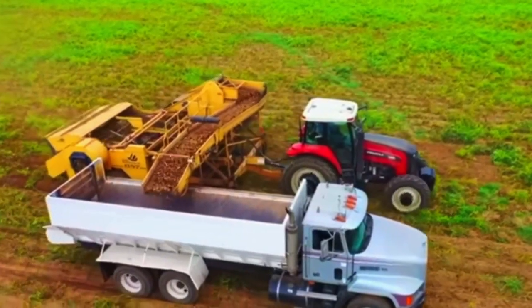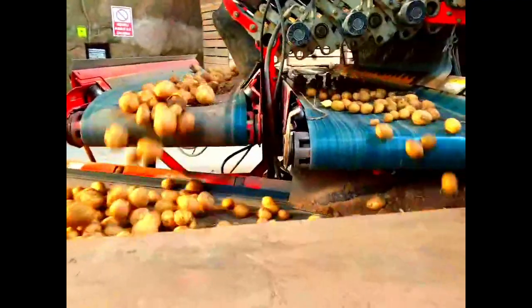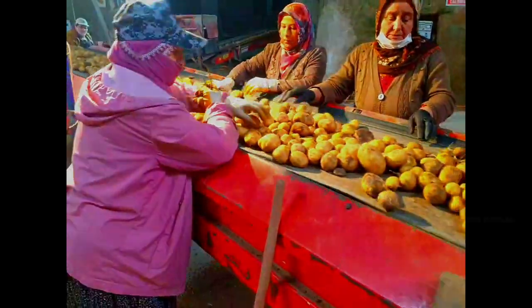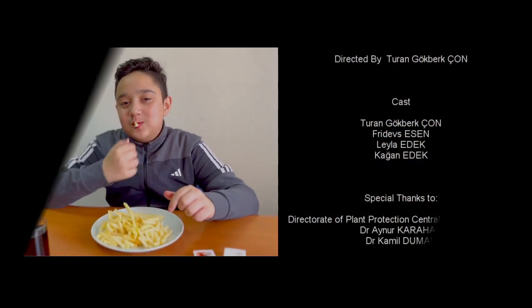Researchers rigorously test and certify potatoes as healthy, ensuring consumers' access to healthy food and bolstering confidence in the agriculture industry. Their dedicated work prevents the spread of diseases to farms and across borders. Let's not forget, what truly matters is seeing kids happily enjoying french fries.